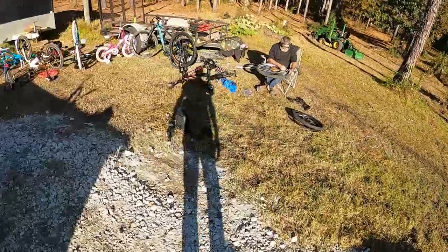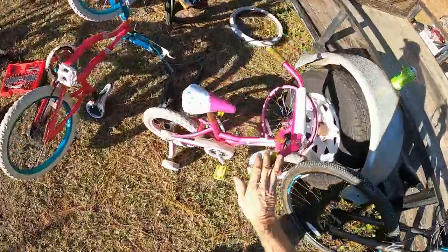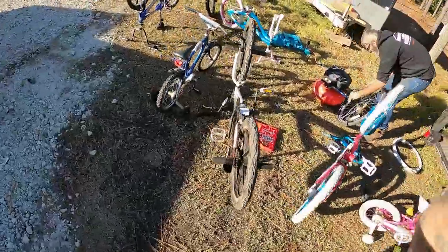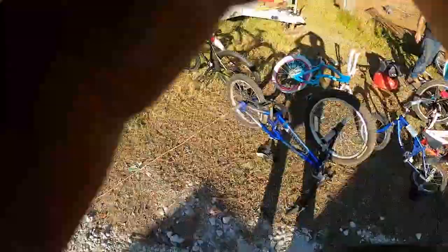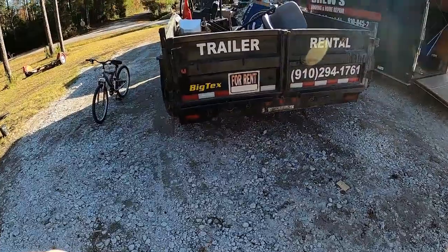Paul's been making sure all these bicycles are where they need to be, in good working condition, straightening them out. Of course they've got a little rust and wear and tear, but a few kids' bicycles, a few adult bicycles. We've got 11 bicycles total for sale and we're going to the flea market tomorrow with all of them.